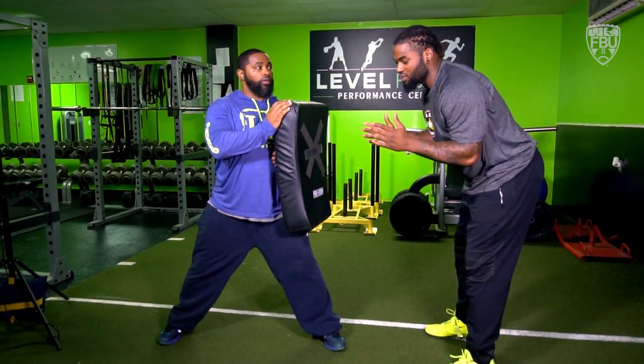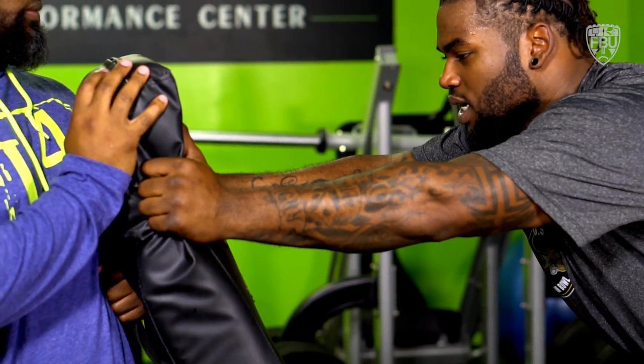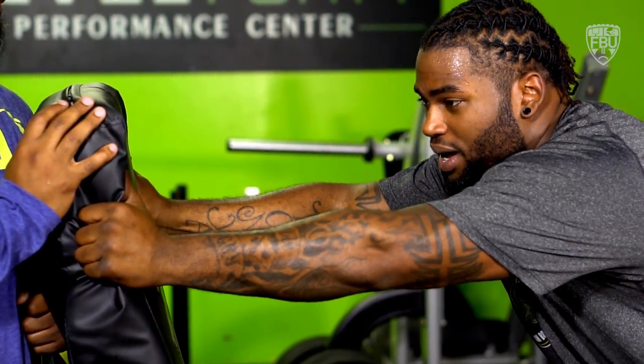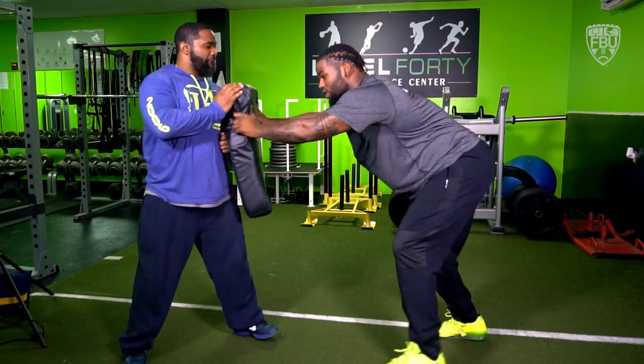What I'm doing is keeping my hands tucked, shooting my hands directly in front of my eyes while maintaining pad level, being able to extend his body away from mine. I'm going to be able to move him left and right to shed to make a tackle.